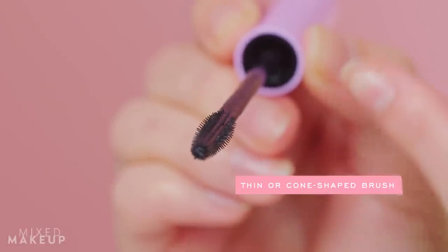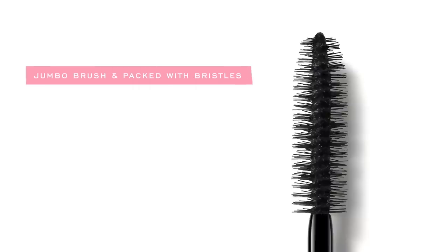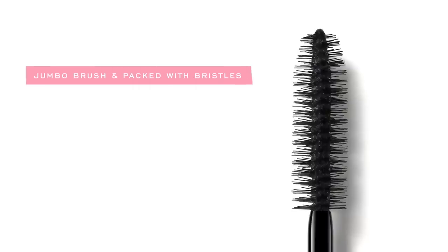A lengthening mascara brush will be a little bit thinner, or it'll have more of a cone shape — tapered at the end but a little fatter towards the base. Those brushes also have more bristles, or shorter bristles that are closer together, which ensures it gets every single lash. A wire brush, which usually comes with volumizing mascaras, is fatter with thicker bristles and tends to grab two or three lashes and clump them together.